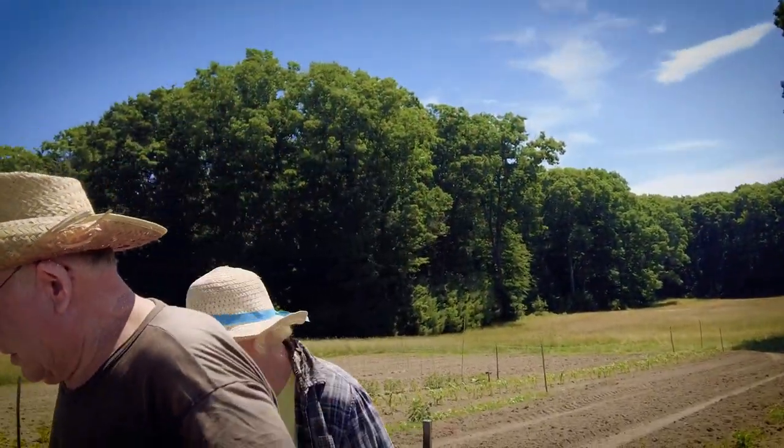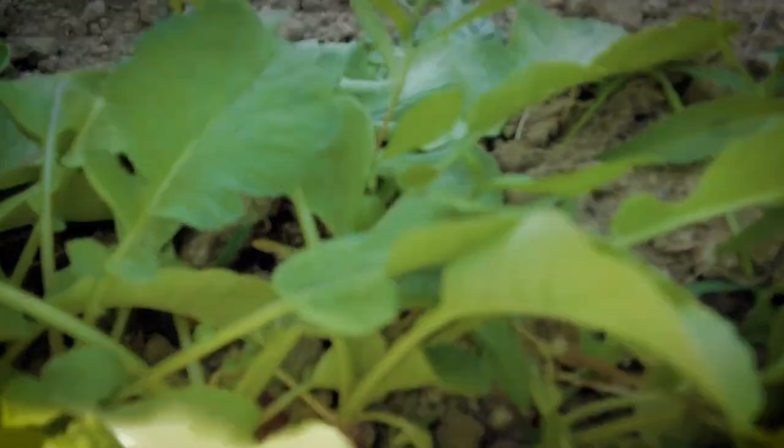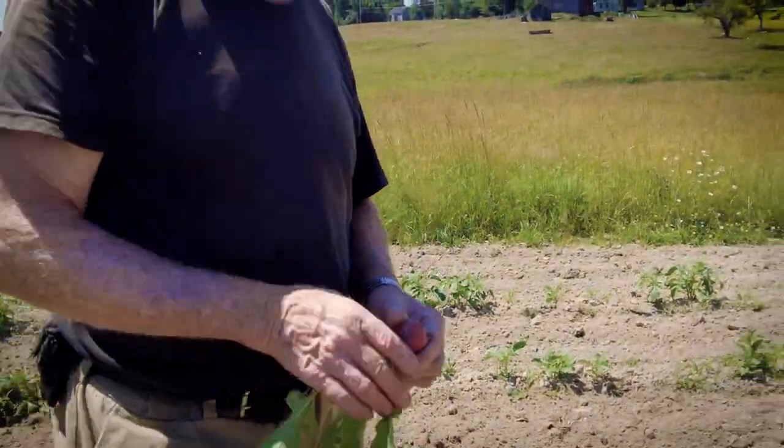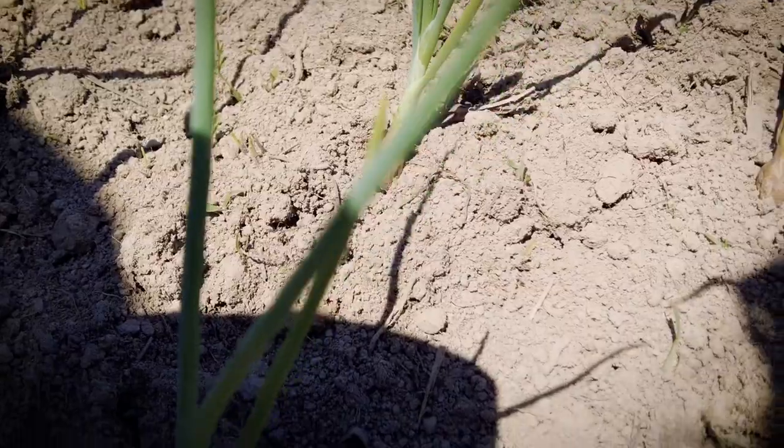I'll pull out a radish so you can see what the radishes look like. That's radishes. This is our onions.